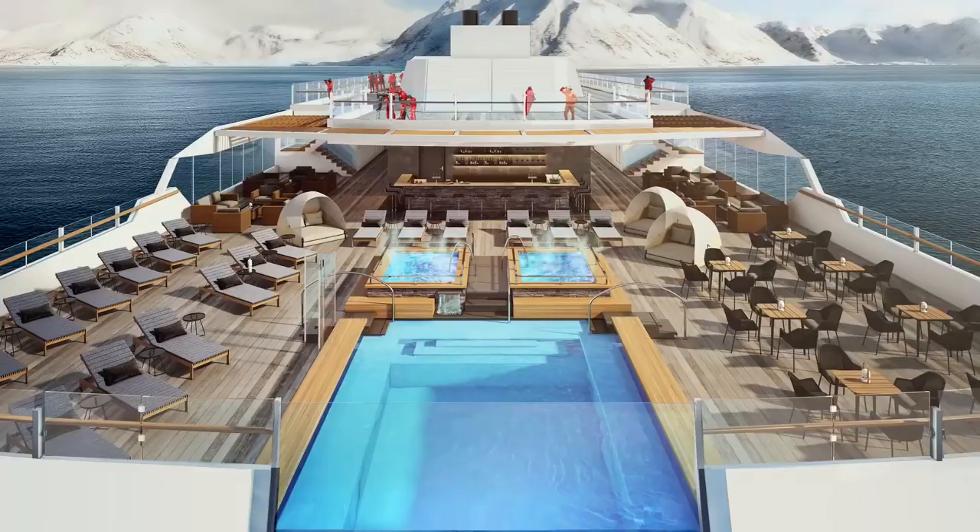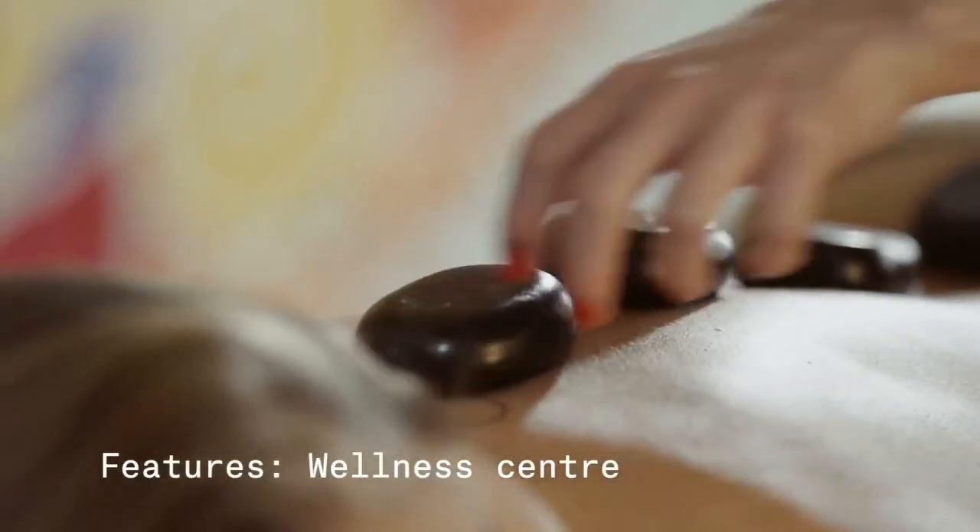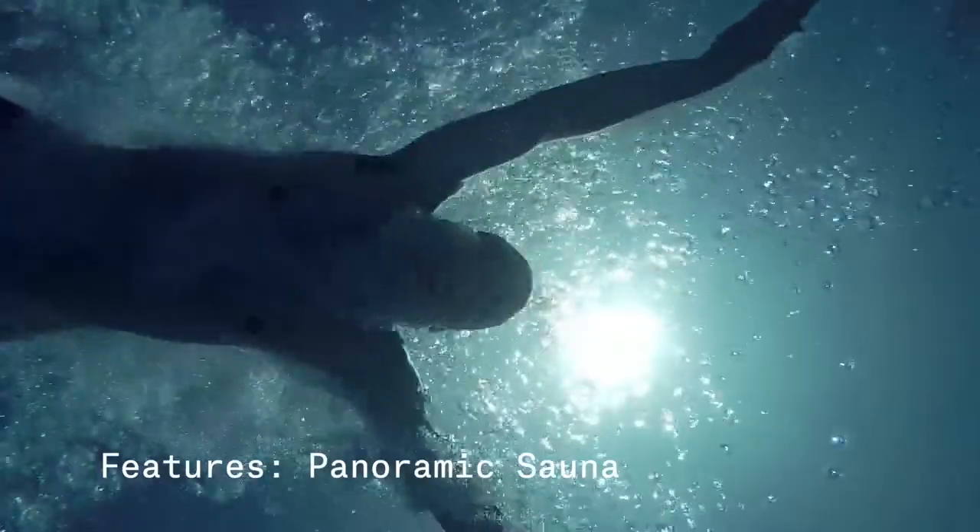MS Roald Amundsen will feature extensive indoor and outdoor explorer decks to enjoy the scenery. The comfortable pool deck and the wellness centre are just two of the places you can gather and share your experiences.